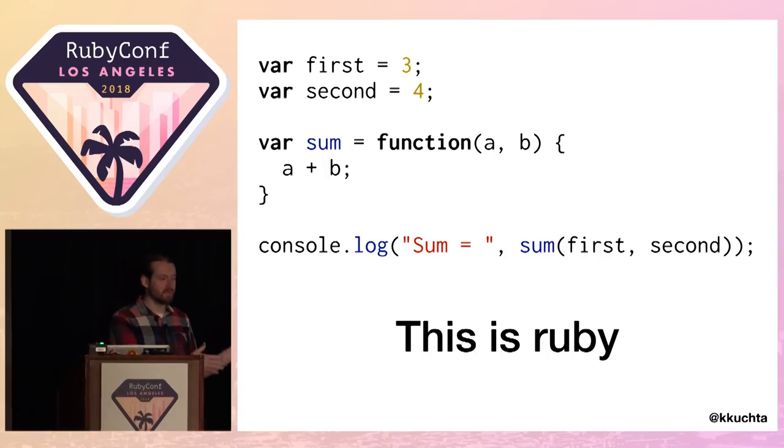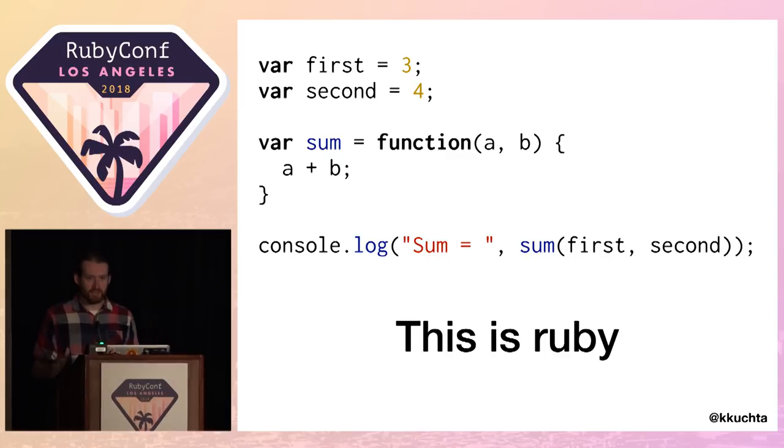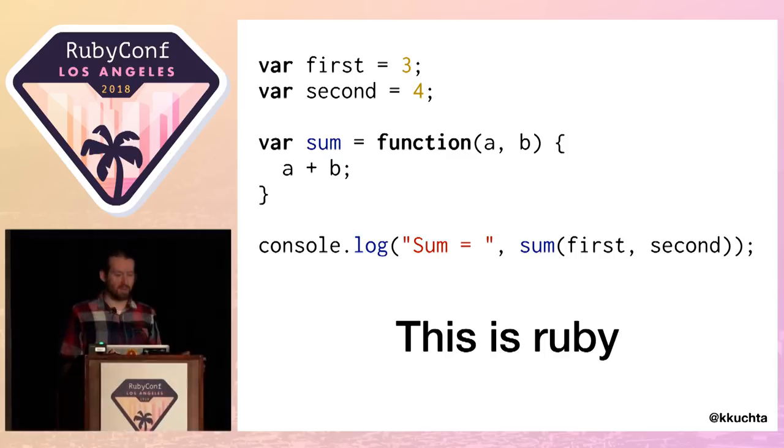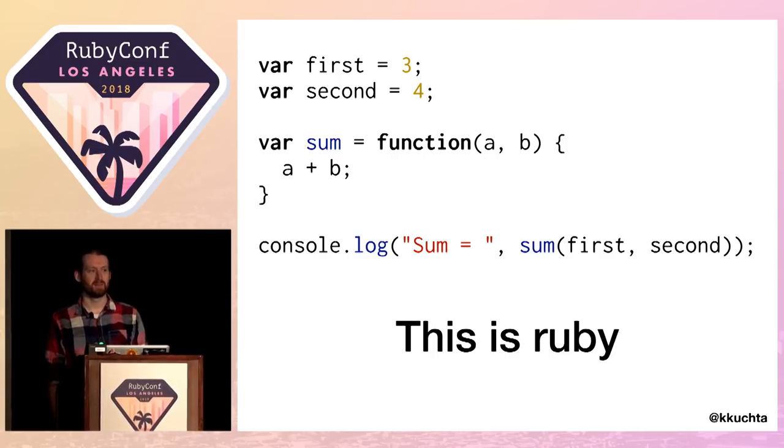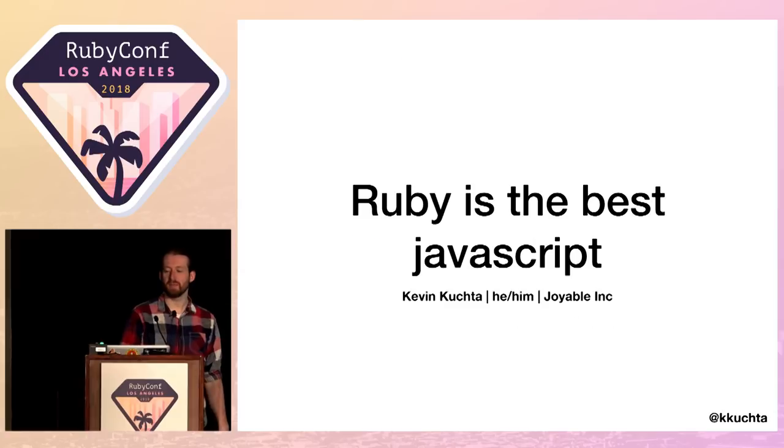Hey everyone. So this is Ruby. Now, if you think I've lost it and this is clearly JavaScript, don't worry, we'll come back to the slide. This is Ruby. If you think I've lost it, don't worry, we'll get back to the slide, because the title of this talk is Ruby is the Best JavaScript.